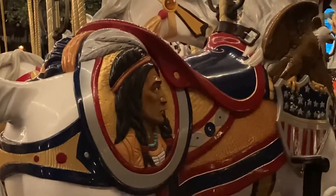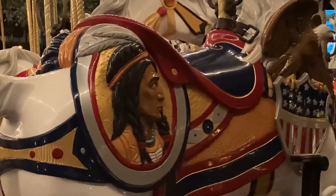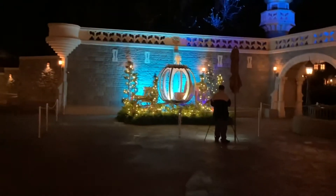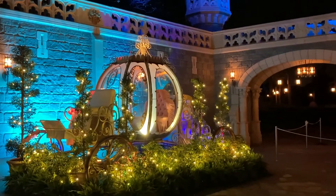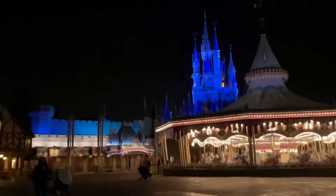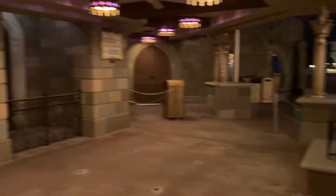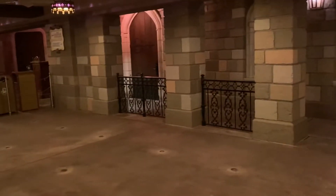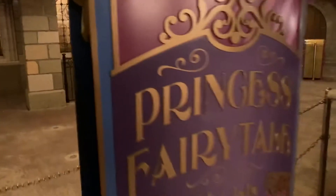Look at the carved Indian. I wonder if that's the same Indian from Main Street. We're pretty much the only people in this park right now. This is the old queue for Snow White's Scary Adventures, and I really miss that ride. It was absolutely a classic dark ride, replaced by the Princess Fairytale Hall. Definitely not a fair trade, in my opinion.